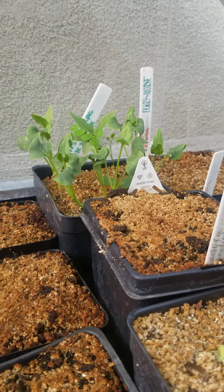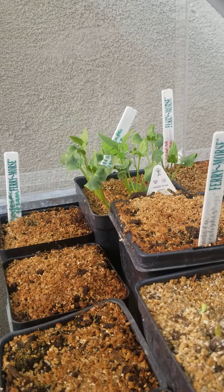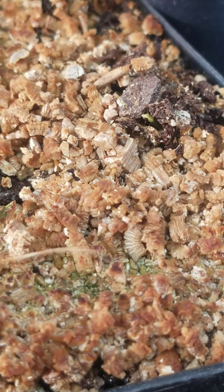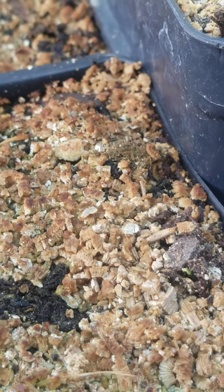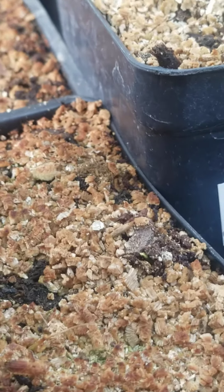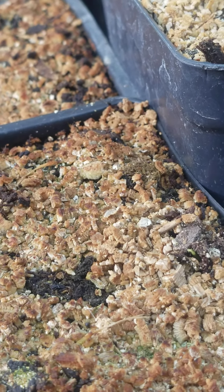Over here we have another four o'clock, the more common one — Mirabilis jalapa 'Marble Mix.' The flowers are splotched and mixed, so if you have a white one it would have red speckles, yellow, and so on — really interesting. And right here we have Lygodesmia texana, the Texas skeleton plant. It grows as just a bunch of green stems with little pink dandelion-type flowers. It's really pretty and will probably look good with some grasses — spoiler alert, that's what I'm going to do.